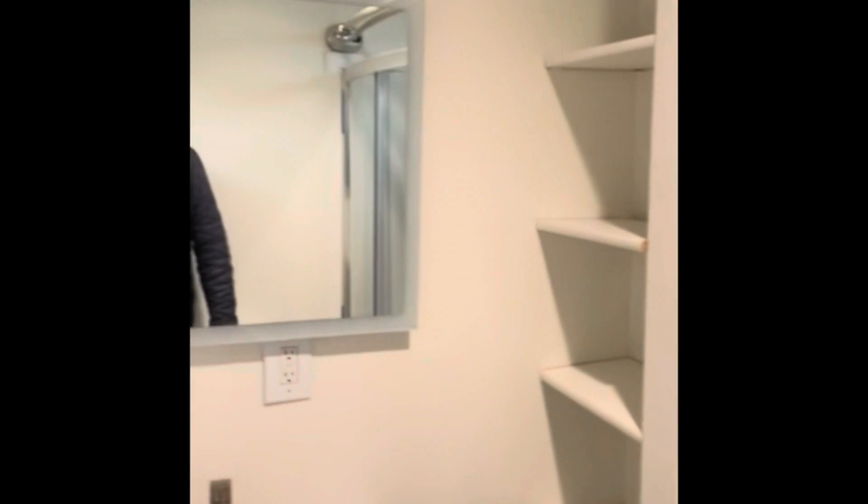A little hallway closet into the first bathroom. Looking pretty good.